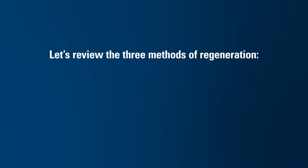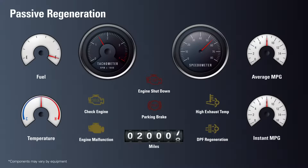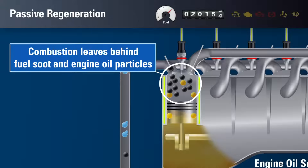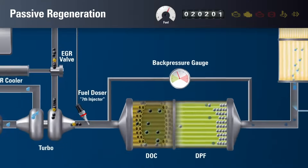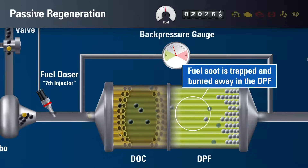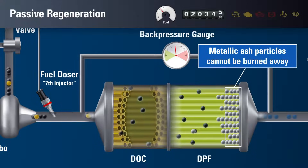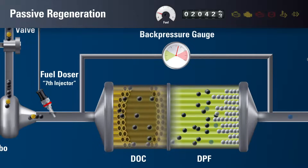There are three methods of regeneration: passive, active, and forced. Under normal driving conditions, dashboard warning lights would be off because there is no excess back pressure from the exhaust system. As combustion occurs, it leaves behind particulate matter — typically hydrocarbons from fuel soot and engine oil released into the exhaust system. After being oxidized in the DOC, most of the particulate matter is burned away in the DPF, provided temperature conditions are favorable. This process is called passive regeneration. However, metallic ash from the engine oil remains in the filter and continues to accumulate. Passive regeneration is ongoing and minimally impacts equipment functionality.